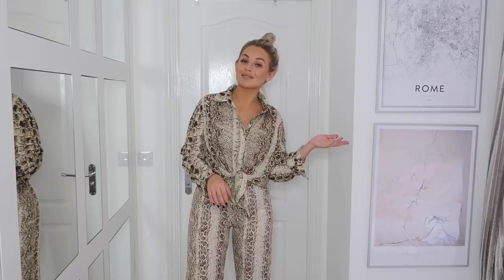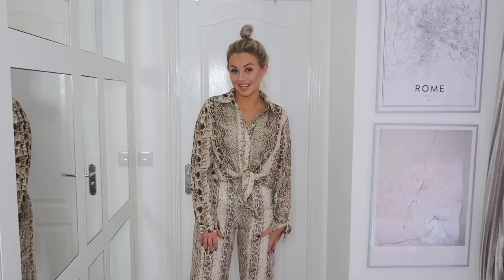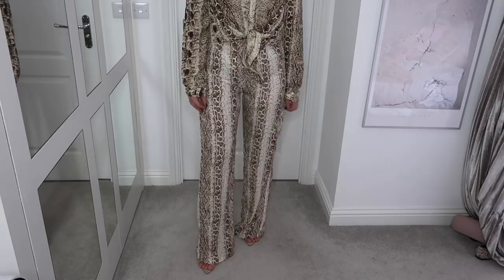Next up is something completely different and something I wouldn't usually choose, but I saw it on the website and was really curious. Snake print is massive for this season and next season — it's been everywhere. I feel like we're back in the 90s but it is massive again and I do love it. I love all kinds of animal prints, so I got this snakeskin shirt and matching snakeskin bottoms. It's definitely a risque outfit, something a bit different if you're feeling daring. Here is the longer shirt which I've tied up, and here are the matching bottoms.